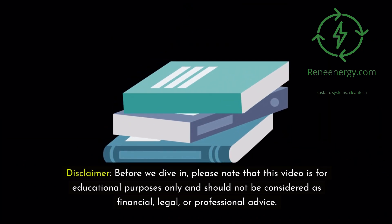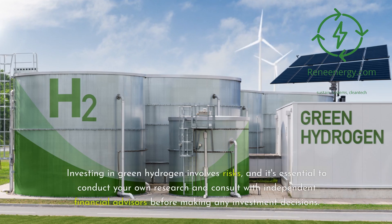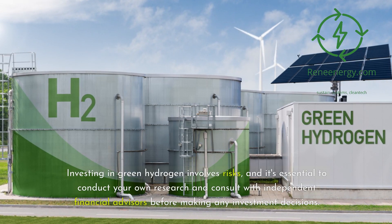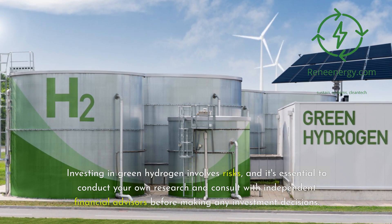Disclaimer: before we dive in, please note that this video is for educational purposes only and should not be considered as financial, legal, or professional advice. Investing in green hydrogen involves risks, and it's essential to conduct your own research and consult with independent financial advisors before making any investment decisions.